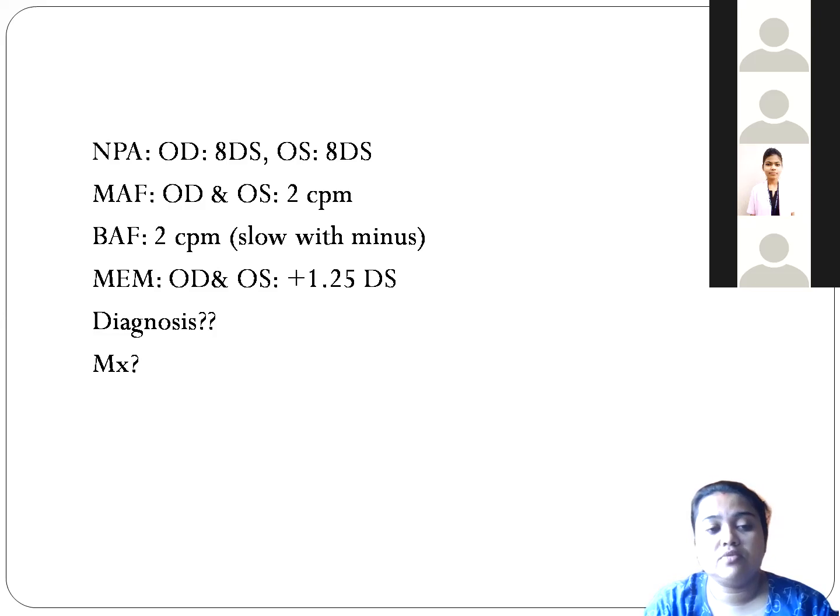What should be the amplitude of accommodation for a 10-year-old child? Using Hofstetter's formula: 18.5 minus 0.3 times age — 0.3 times 10 equals 3 — so 18.5 minus 3 equals 15.5 diopters. A 10-year-old child should have around 15.5 diopters of accommodation. When we checked the amplitude of accommodation, we found it was only 8 diopters in both eyes — there is a gross reduction of accommodation.